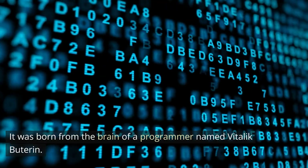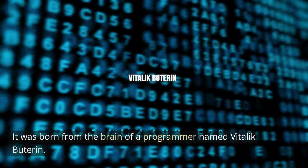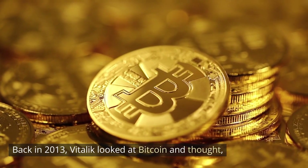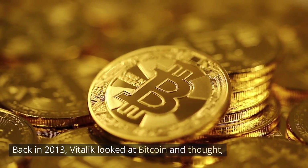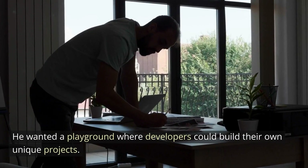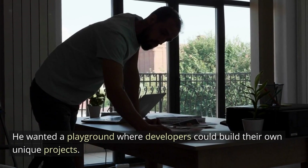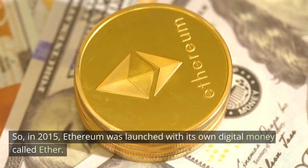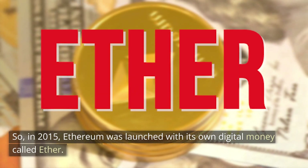It was born from the brain of a programmer named Vitalik Buterin. Back in 2013, Vitalik looked at Bitcoin and thought, what if we could do more than just send money back and forth? He wanted a playground where developers could build their own unique projects. So in 2015, Ethereum was launched with its own digital money called Ether.